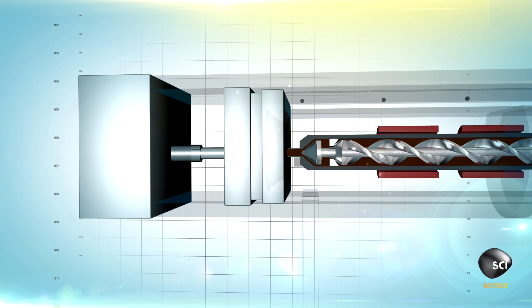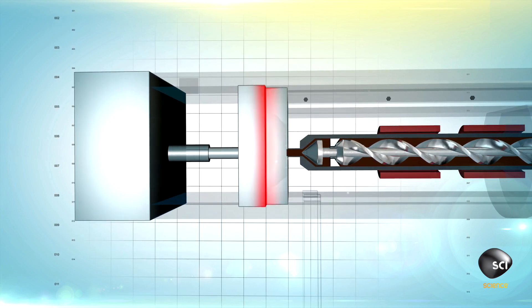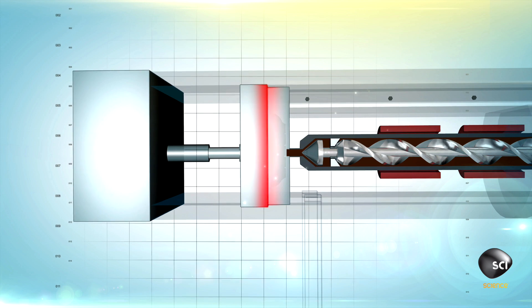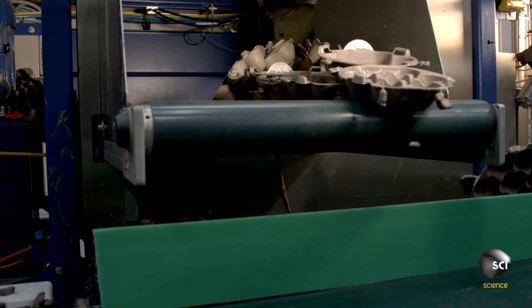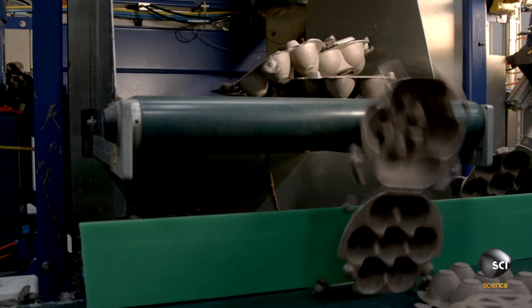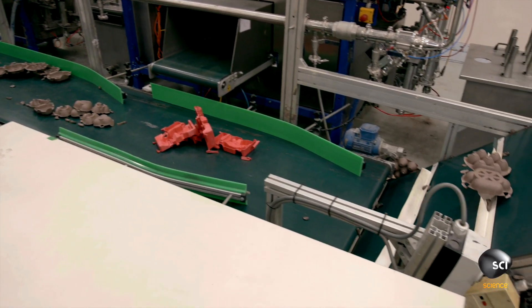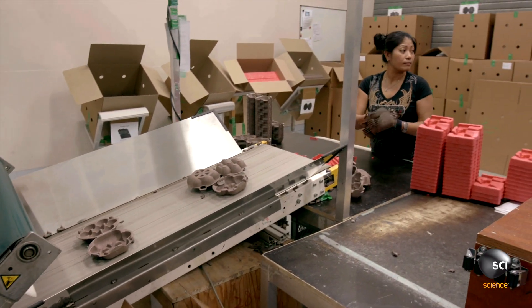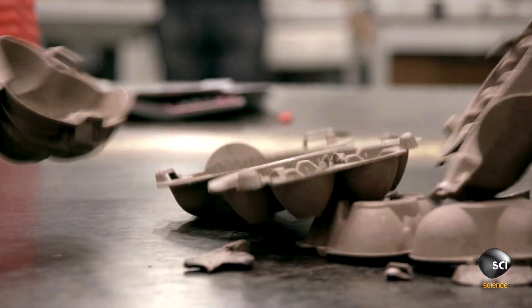A mold tool mounted on a movable plate squeezes the paste into the mold and bakes it at 400 degrees Fahrenheit for one minute. The plate opens and the solid egg carton drops onto a conveyor belt. The cartons then move to the packing station where an operator removes any excess material.